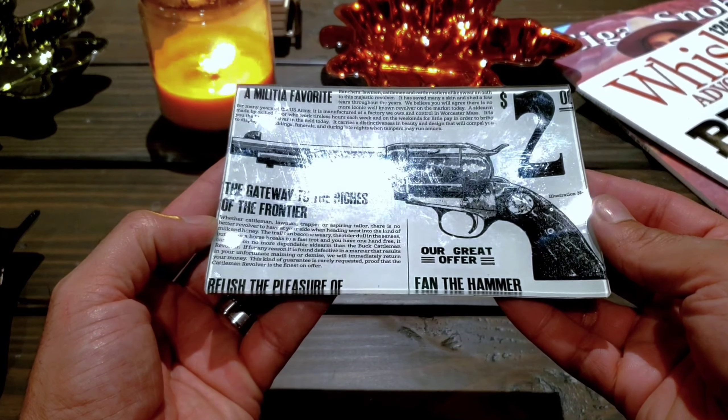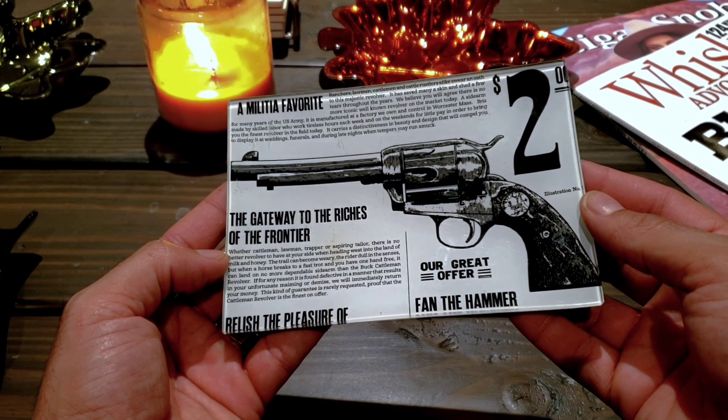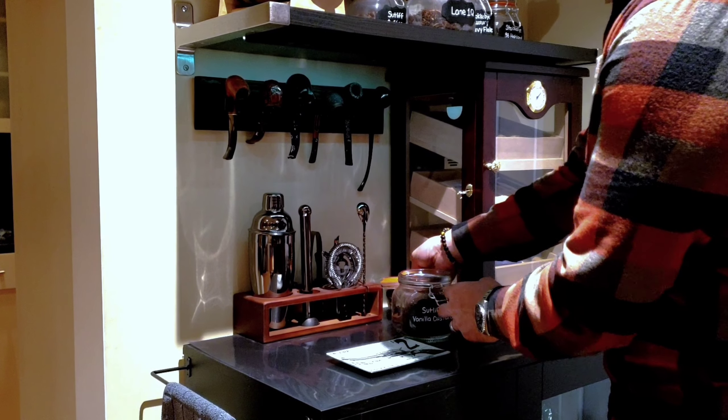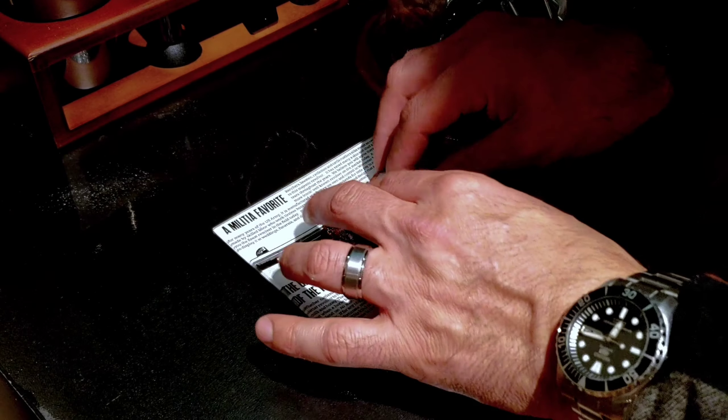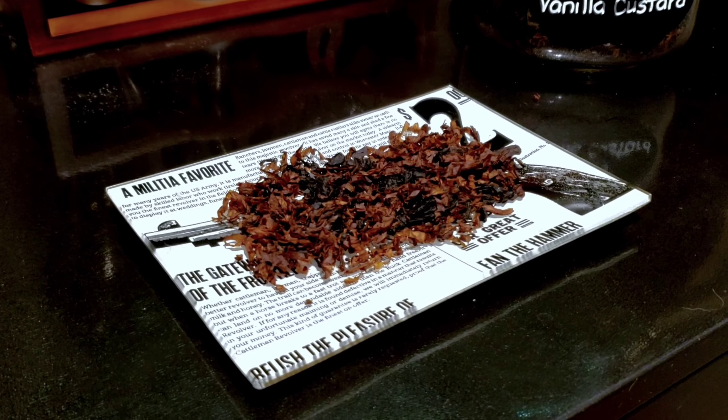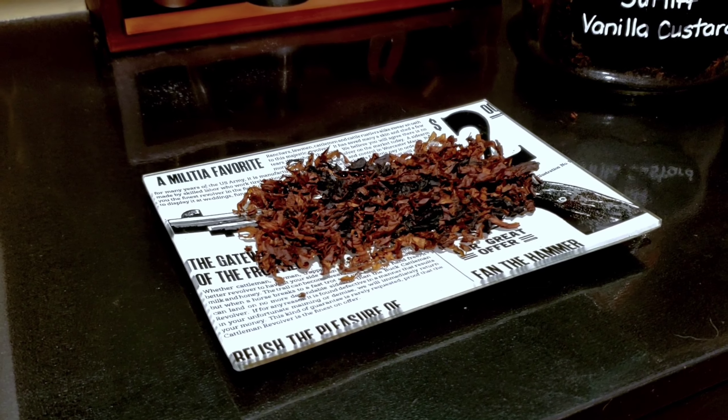The next thing is a tray for your tobacco. Certain tobaccos benefit from drying out before you smoke them, especially aromatics. If a tobacco is too wet, it'll be harder to keep lit, and you have more chance of getting tongue bite — soreness from smoking too fast, too hot, or with too much moisture in the tobacco. Having a tray to let your tobacco rest for 30 minutes to an hour before smoking is a good idea so it can dry out and air out.